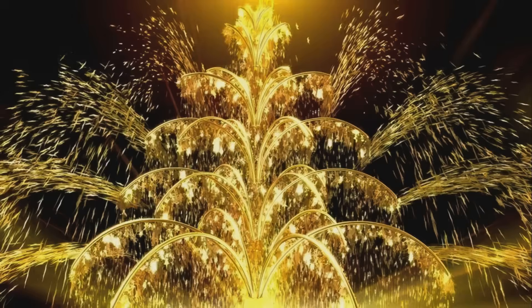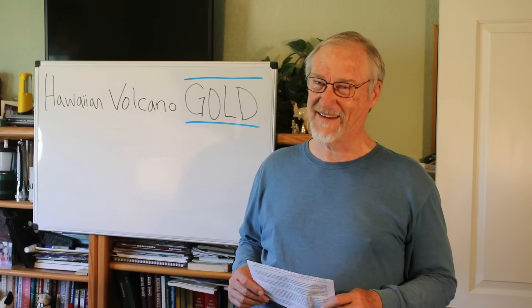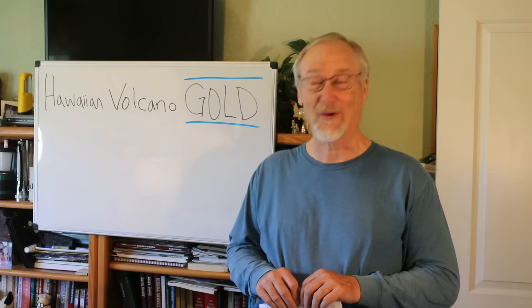Maybe if you could look at that fountain and take away the red hot heat, it would actually look like this — a fountain of real gold shooting out all over the place. I think this picture is actually some sort of firework display, but it looks cool. I wish there was a fountain full of gold, but I don't think that's happening.